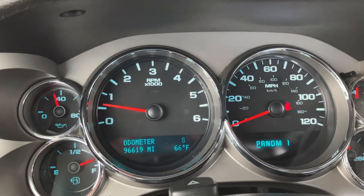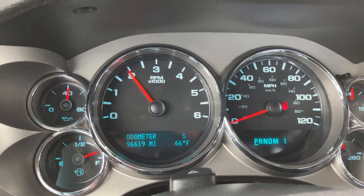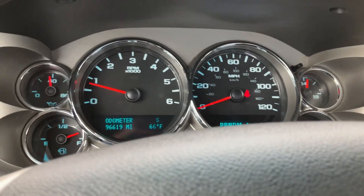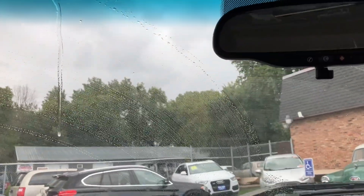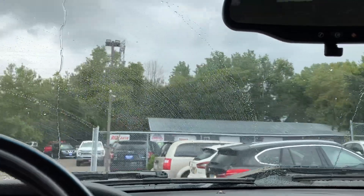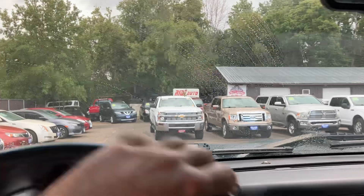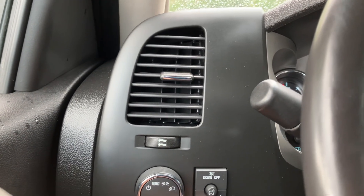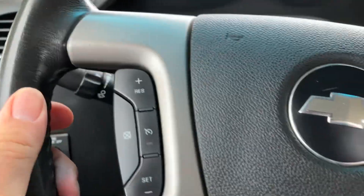Look at the miles on this thing - 96,619. No misfire, no hesitation. Automatic transmission goes from gear to gear without any delays. Let's take you on a short drive here. I had all the lights on to show you everything's functional, but just put it in automatic mode and forget about it. We got a dome light switch as well. Cruise control.